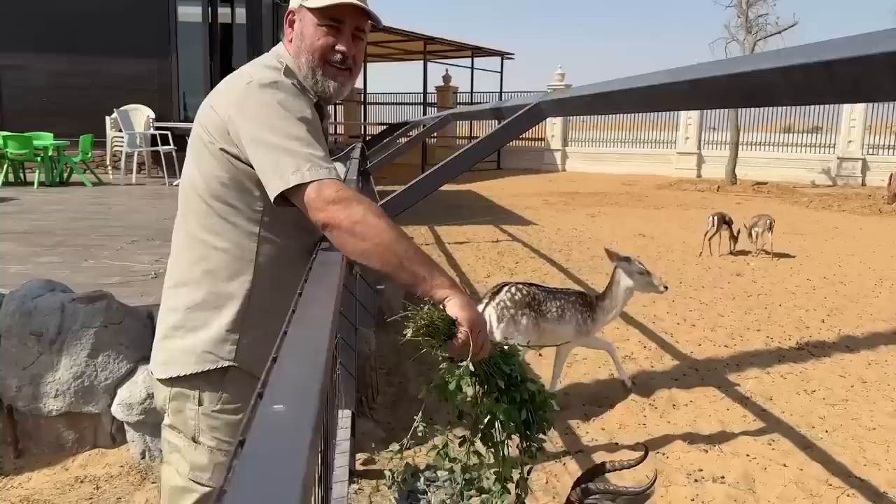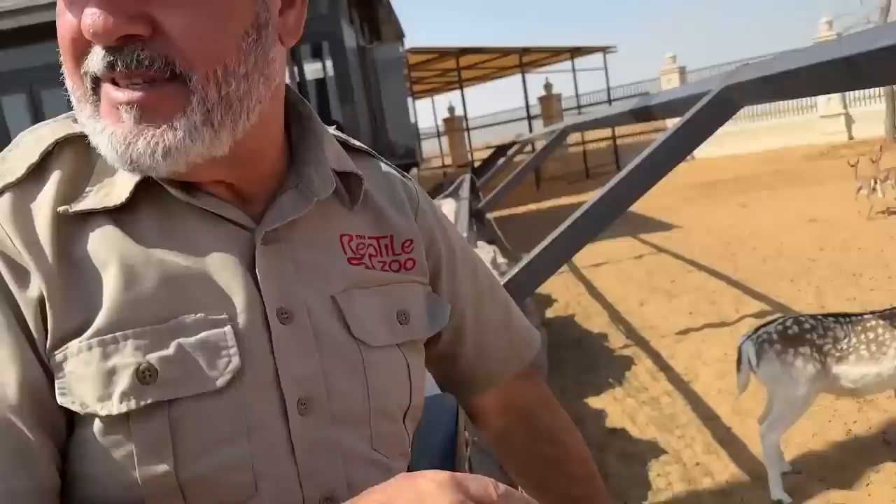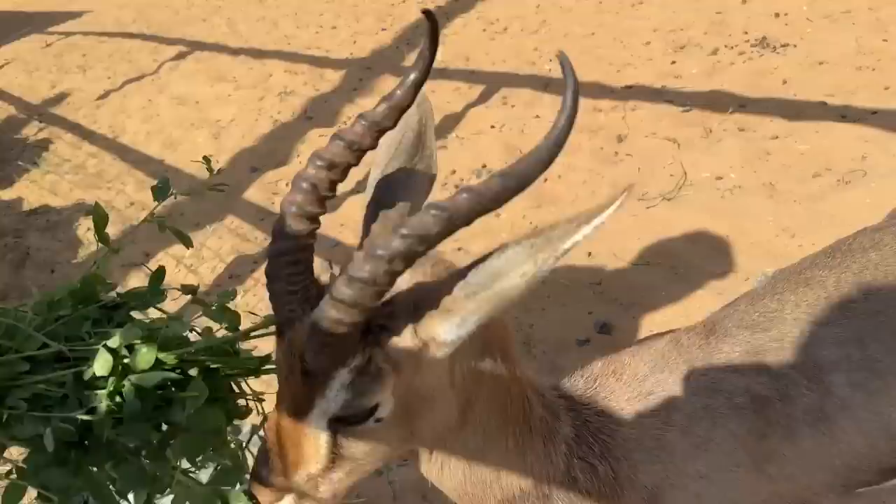I'm not even sure what type this one is. It's an Arabian gazelle — a little Arabian gazelle with beautiful horns.